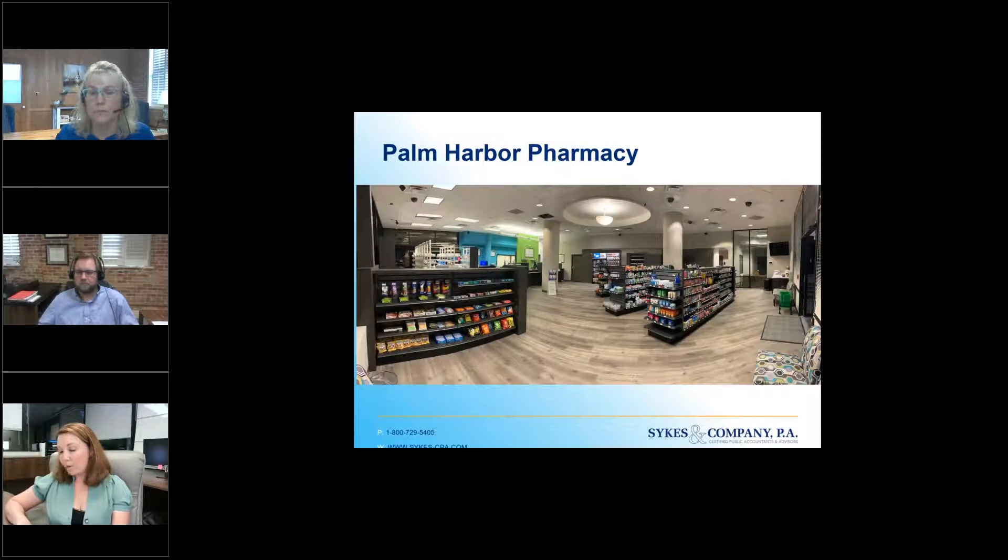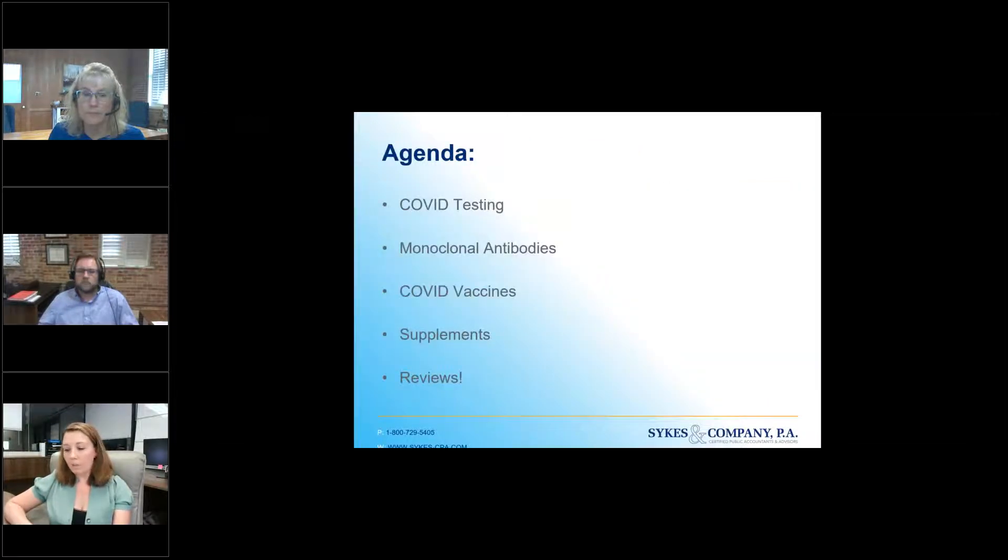On the next slide I have a picture of our pharmacy, Palm Harbor Pharmacy. We spend a ton of time, effort, and money on our online presence. I'll show you a bunch of stuff that we use that has made our vaccine program, testing program, and monoclonal antibody program really make an impact and help with our cash flow. Today we'll talk about COVID testing, a sneak peek of what we're doing with monoclonal antibodies, COVID vaccines, supplements, and something really cool about reviews for your pharmacy.